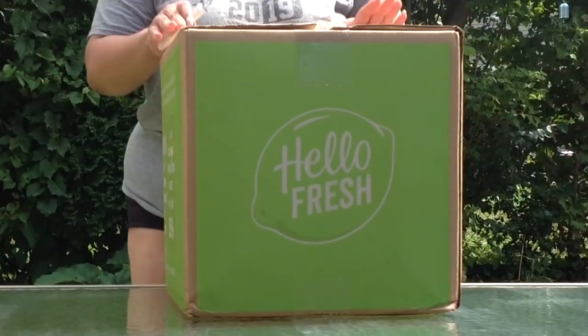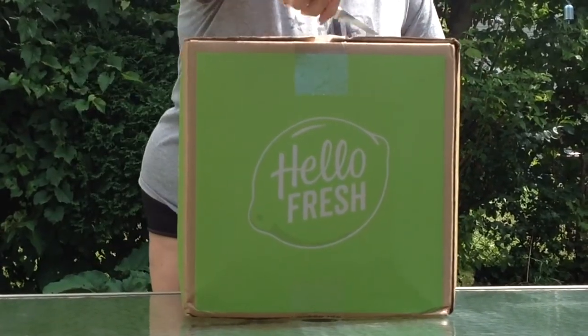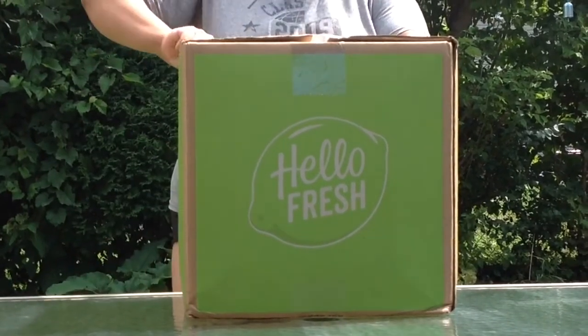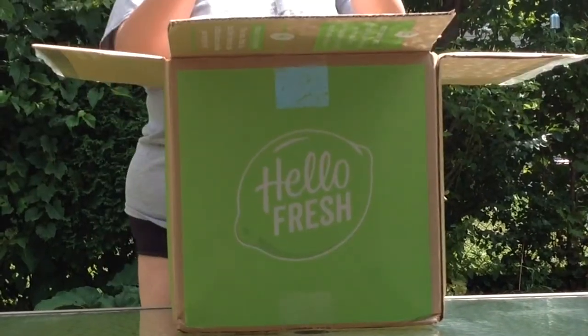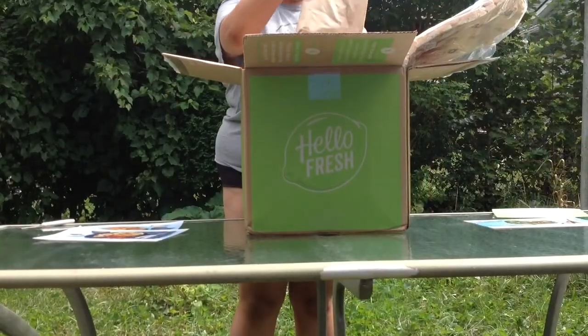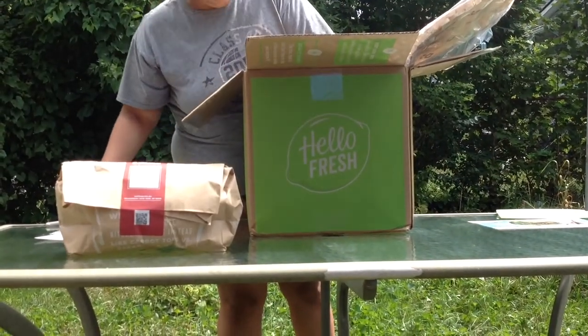Guess what you guys? I have received this incredible package from HelloFresh and we're going to see what they sent me today. Hello Delicious Deals. It comes with its own little kit.